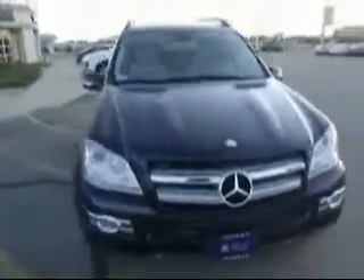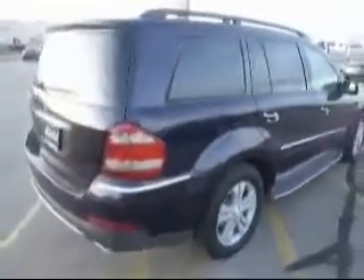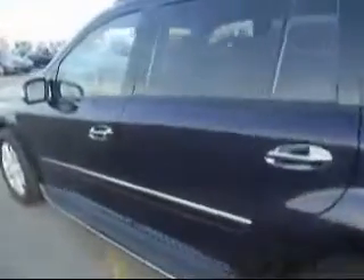Hello, it's Eric Swenson here with Valley Imports Internet Department. I just wanted to show you our 2007 Mercedes GL450 that we just took in on trade. It is their Caprice Blue, which is a real dark blue with grey leather interior.